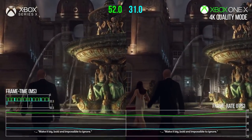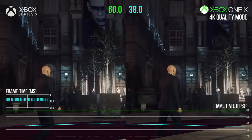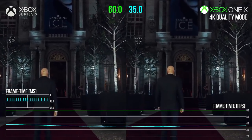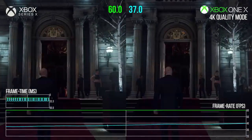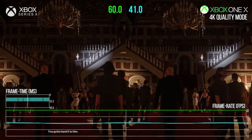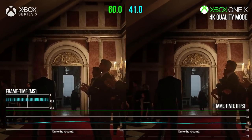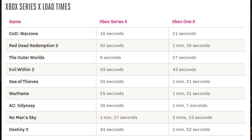It's baffling that Sony just isn't doing what Microsoft is. Beyond backwards compatibility, Quick Resume is an amazing feature that lets you suspend 6 to 12 games at once and get back into them within seconds — it works almost like save states. Then there's load time improvements: Call of Duty Warzone loads in 16 seconds on Series X vs. 21 seconds on Xbox One X; Red Dead Redemption 2 is 52 seconds vs. 1 minute 35 on Xbox One X. It's just significantly better across the board.